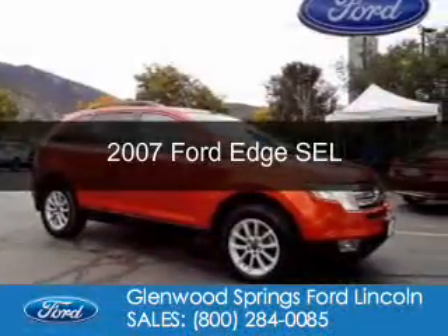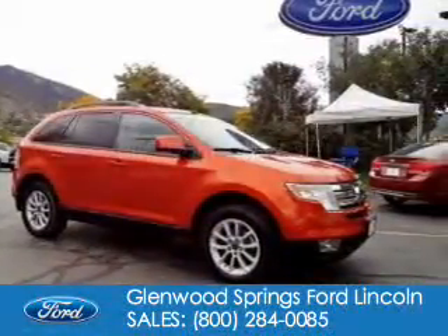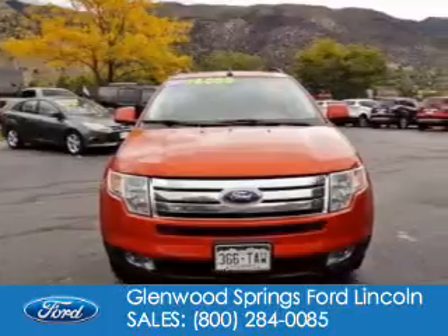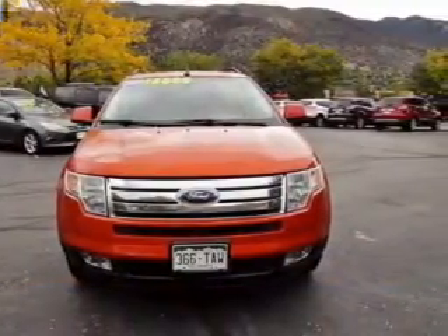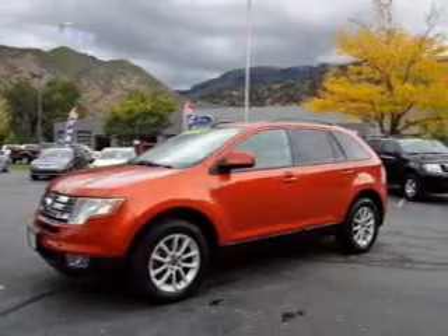This is a used 2007 Ford Edge, powered by all-wheel drive, a 3.5-liter six-cylinder engine, and a six-speed automatic transmission.